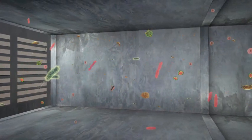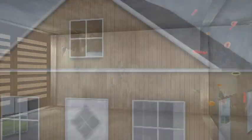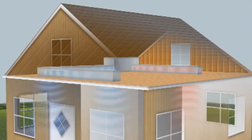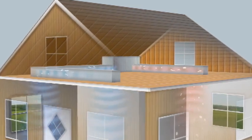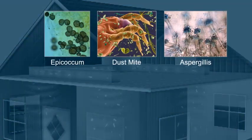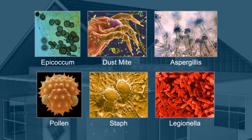Bacteria, mold, viruses, and allergens like pollen are carried by the air into the air system. Because the system constantly recirculates the air in your home, these airborne pathogens can spread throughout the entire house. Some are only annoying; others can make you sick.